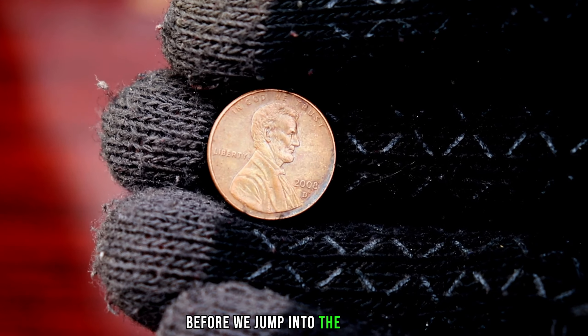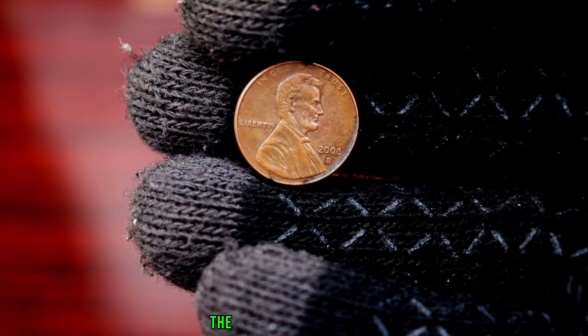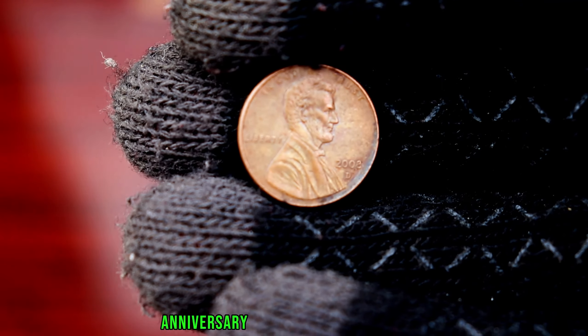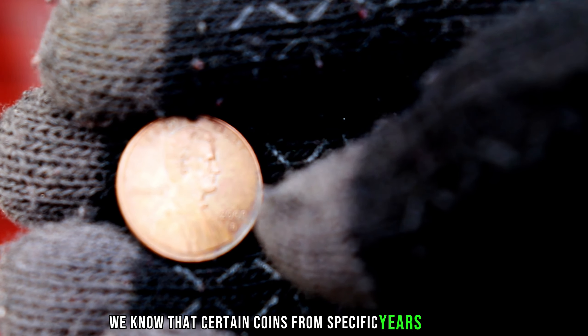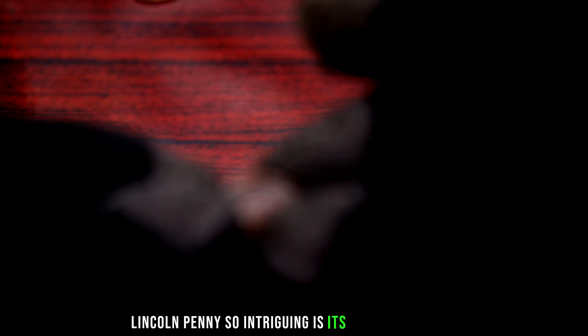Before we jump into the specifics, let's take a quick trip down memory lane. The 2008 D Lincoln penny is a part of the United States Mint's ongoing series celebrating the 200th anniversary of Abraham Lincoln's birth. As collectors, we know that certain coins from specific years can hold unexpected value.